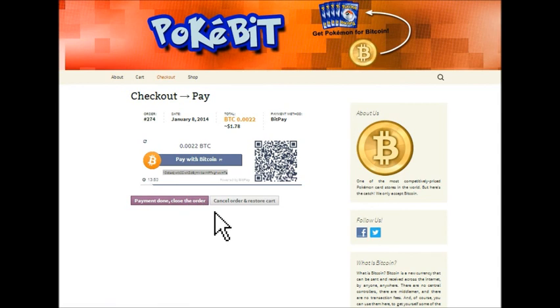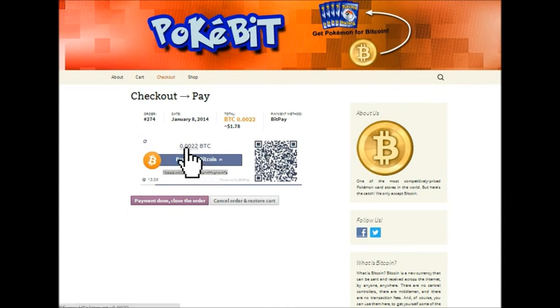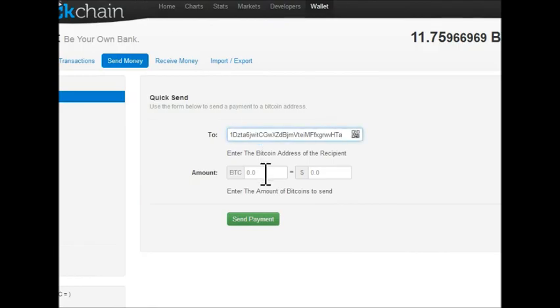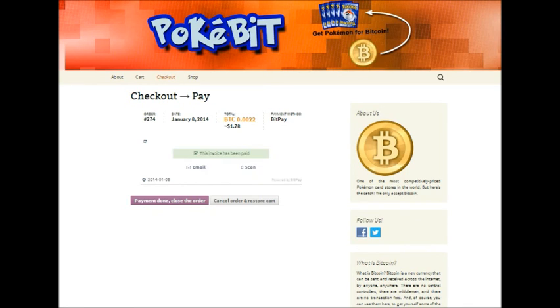I can certainly offer suggestions, but at PokeBit we don't care how you send it as long as we get them. So I copied the address, I'm going to go into my wallet here and paste that address. Let me check the price one more time — it was 0.0022 Bitcoin. We will hit send payment, and this will be pretty much instant. One of the great things about Bitcoin is that transactions finalize very quickly. And there you go. As soon as you get that message, that means the Bitcoin has been received and you're done.